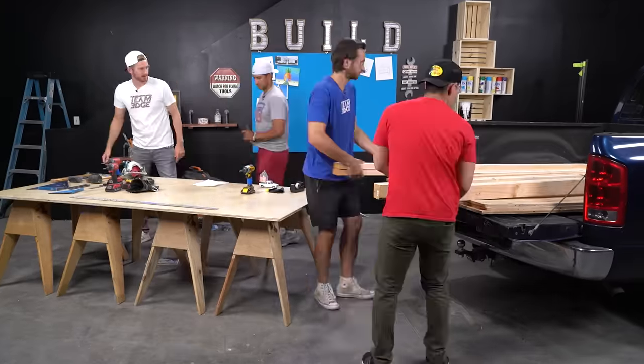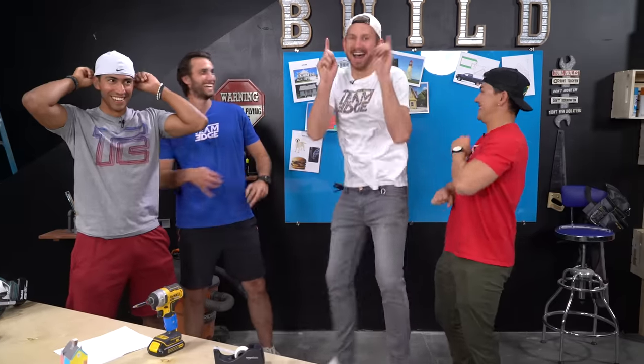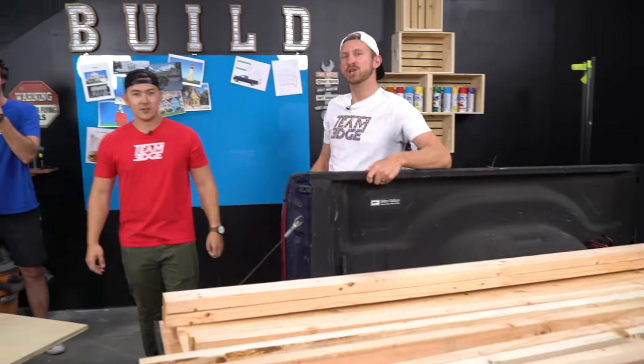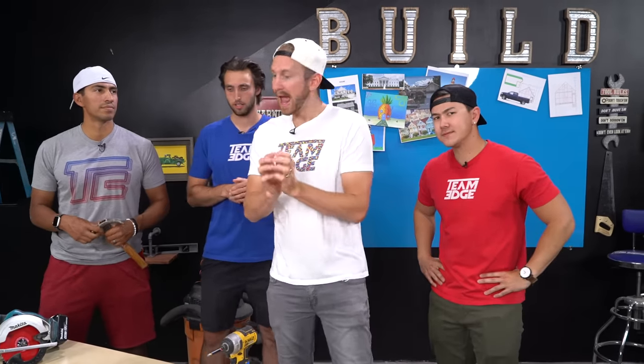This is going to be the most important part of this entire experience. Will the shocks hold up? Hello and welcome to Team Edge! In today's video, truck bed house. We are turning this truck bed into a house and we're going to live in it. We're living in it for three months. Our challenge for today is to see if we can make a livable and beautiful truck bed house.